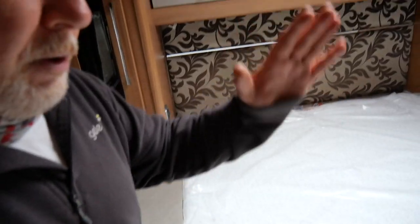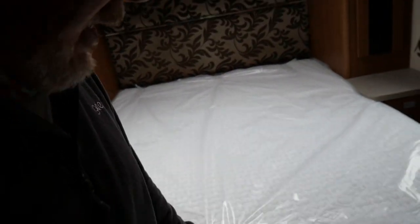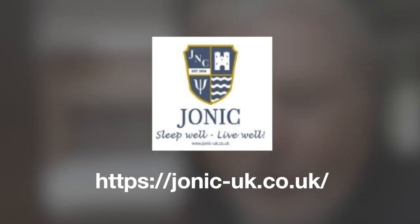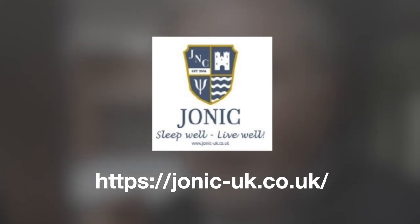We've got this brilliant new mattress. It's got the join in it so that you can lift the bed up from the bottom. We're not taking the covers off, so it's still packed in its plastic wrapper — we can't show you the full gorgeousness of it. But I can assure you it is absolutely stunning. I would not hesitate to recommend Yonic if you're looking for a new bed mattress. I'll put a link to their website down below — the service is stunning.